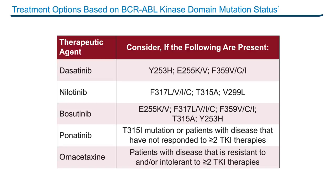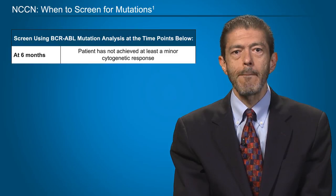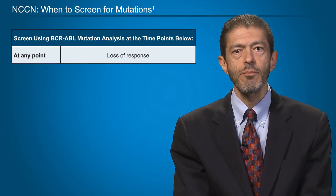For T315I, the only TKI available today that works against this mutation is ponatinib, so that would be the treatment of choice. Omacetaxine is a drug that is not a tyrosine kinase inhibitor and therefore is potentially not affected by the presence of any mutation. Current recommendations tell us to screen for resistant mutations if at three months a patient has not achieved a complete hematologic response, or at six months has not achieved at least a minor cytogenetic response, or at 12 months has not achieved a major cytogenetic response, or at 18 months has not achieved a complete cytogenetic response, or if at any point the patient loses a response they had previously achieved.